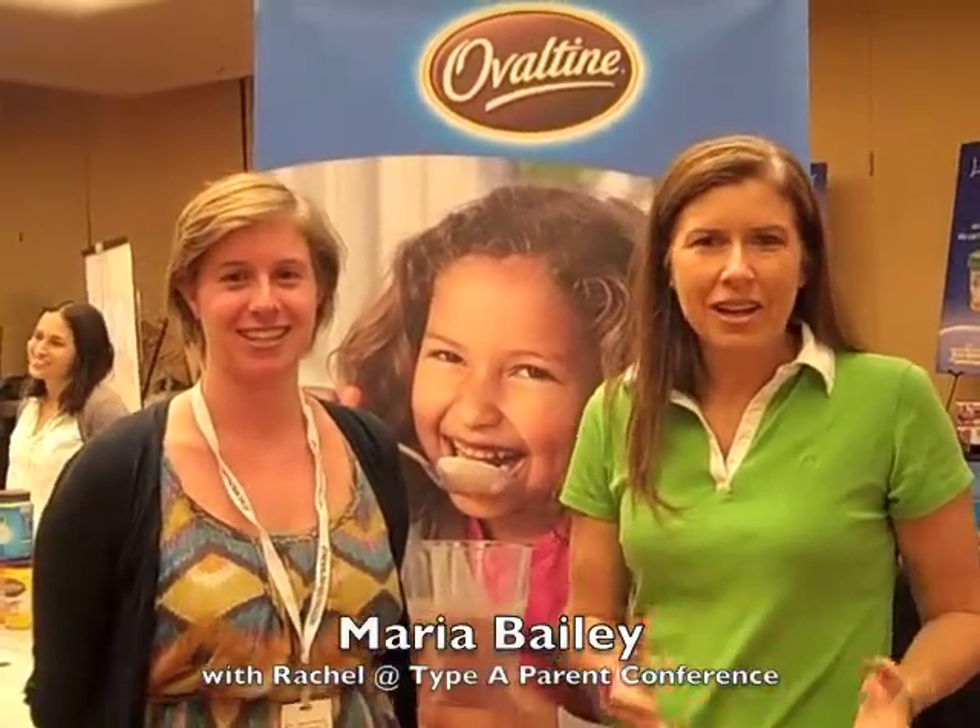Hi, I'm Maria Bailey with Malt Talk Radio, and I'm here at the Taipei 8th Conference where I'm speaking with Rachel. She has one of my oldest favorite brands, Ovaltine, under her belt, and they've made a lot of great changes. I thought Rachel could tell us firsthand what's new with Ovaltine.